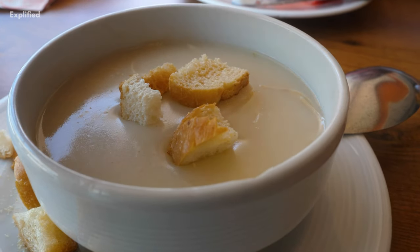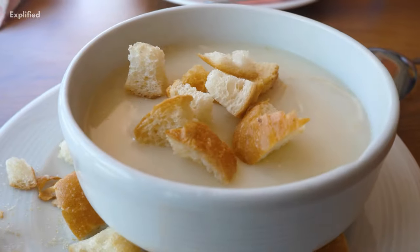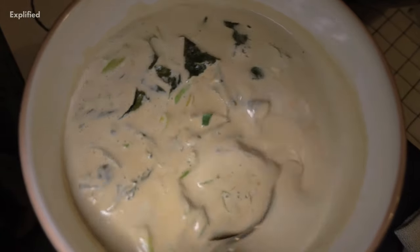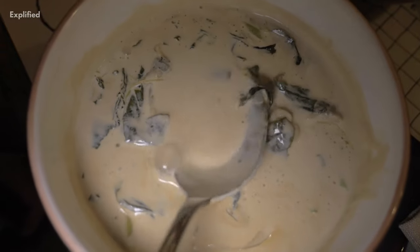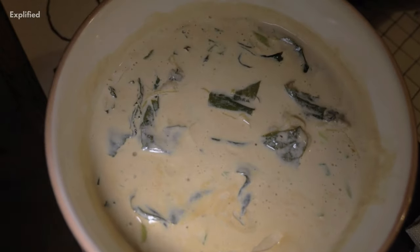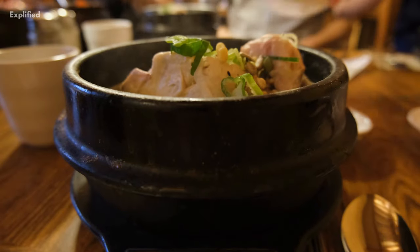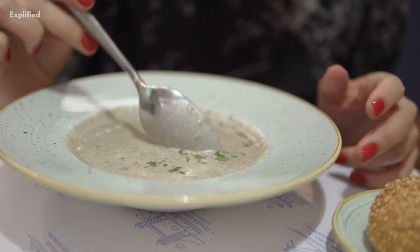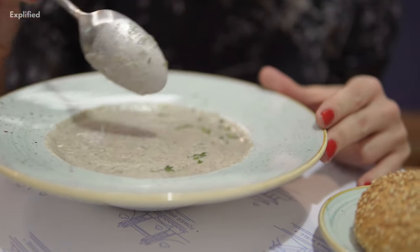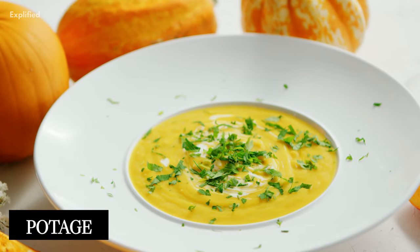Cream soups are the most common type of soup, available in a range of flavors such as Campbell's condensed soup cans. Cream soups are generally made using a simple roux diluted with cream or milk and blended with the broth of your choice. Cream of tomato, cream of mushroom, and cream of chicken soup are all common flavors. The inclusion of cream results in a substantial, thick, and flavorful soup.